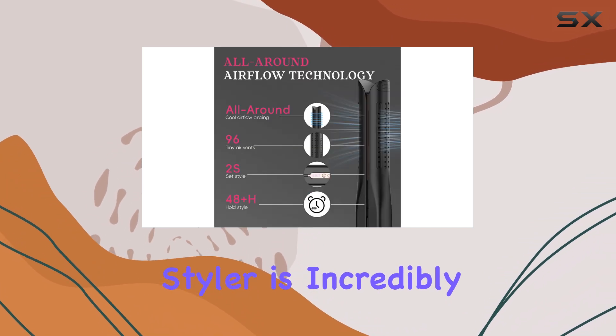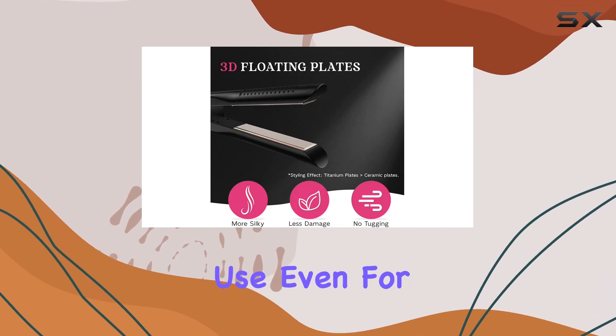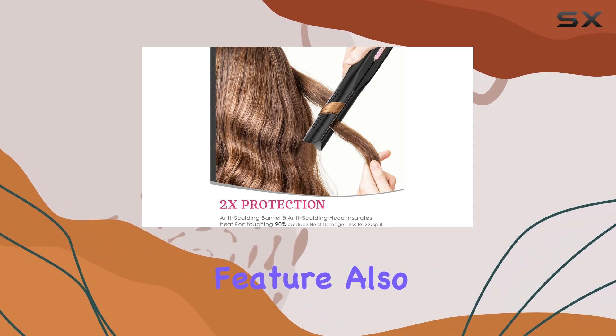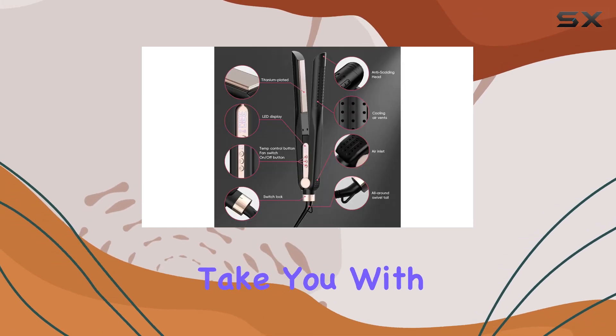The Schemi Airflow Styler is incredibly user-friendly. Its ergonomic design and lightweight build make it comfortable to hold and use, even for extended periods. The dual-voltage feature also makes it an excellent choice for travelers, ensuring you can style your hair wherever your adventures take you.